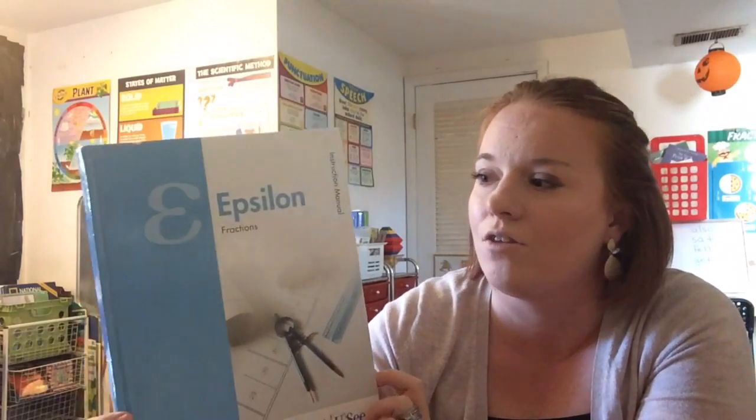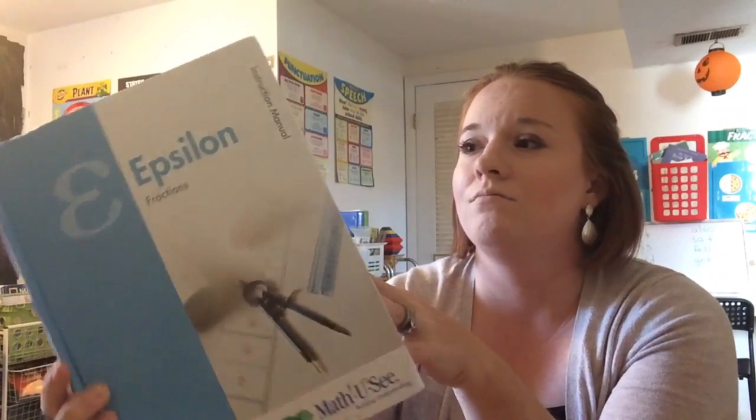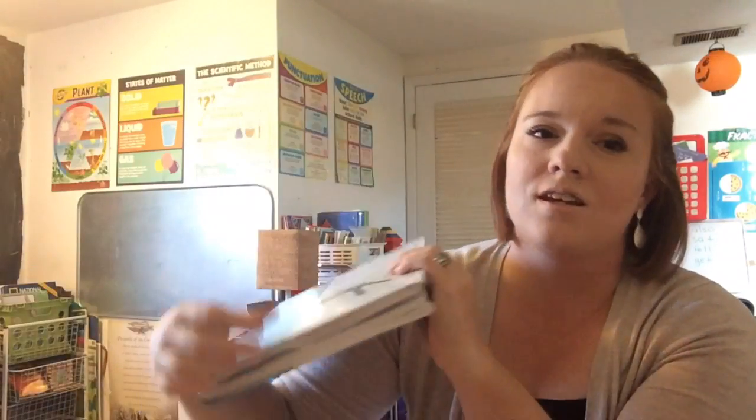After division, students move into fractions — that's what our girls Rebecca and Hannah are doing next in Epsilon. They learn adding, subtracting, dividing, multiplying, and reducing fractions, improper fractions, and converting fractions into decimals and percentages. That leads into Zeta, which is all about decimals and percentages, then pre-algebra, and then of course Algebra 1 and so on.